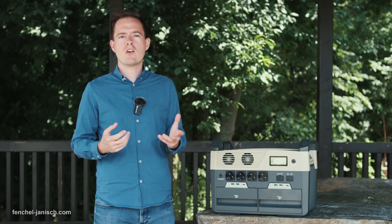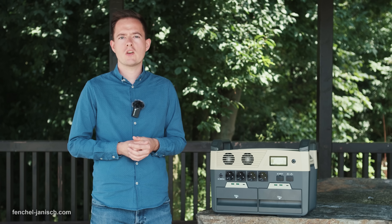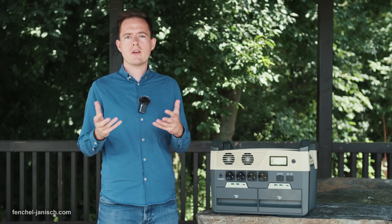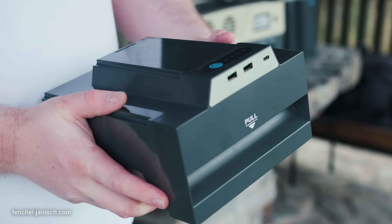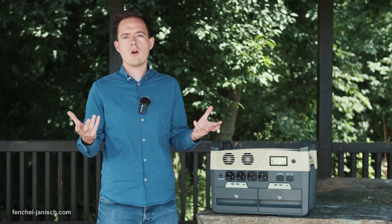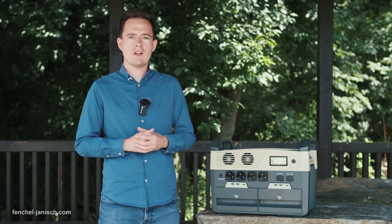The Foxtheon iGO 3600 is a reliable power source for professional video productions. It's especially ideal not just for outdoor productions but also for indoor shoots. Having the ability to use additional batteries is certainly a smart move by the manufacturer, even though for most productions two batteries will be enough for a whole day of filming. If you want to learn more, make sure to follow the link in the video description below.